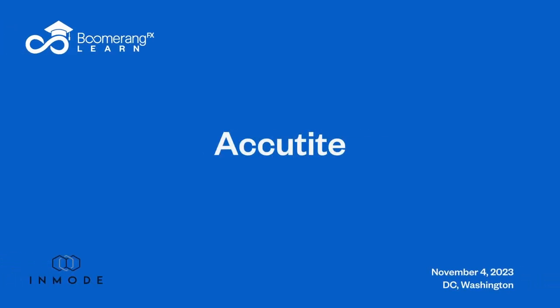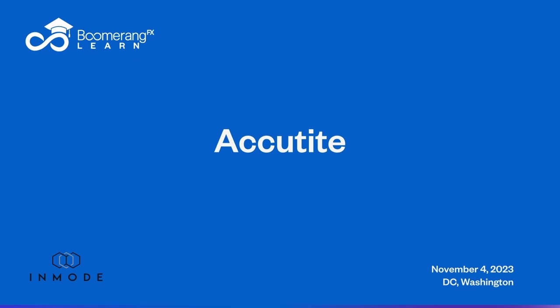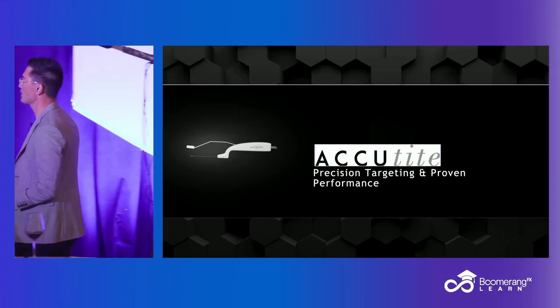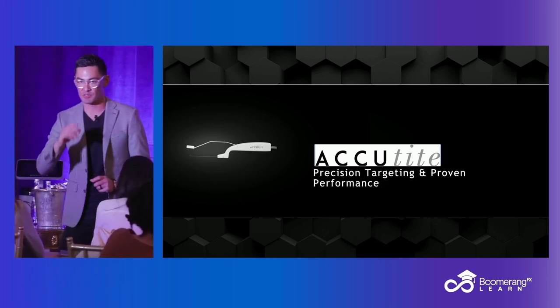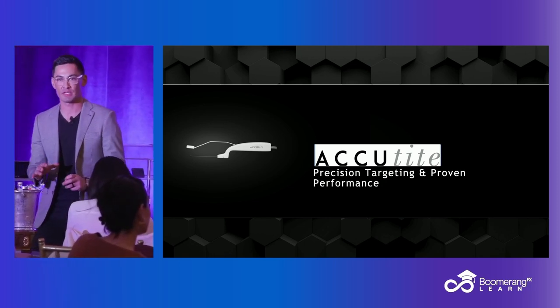Any questions before I leave FaceTite and move on to AccuTite? Okay, AccuTite, same background. This is where it gets pretty cool. I don't want to put people in a box, but I want to help you set a foundation.